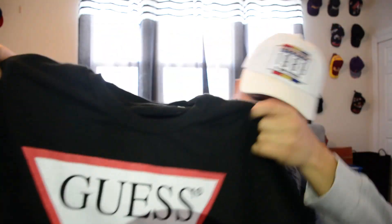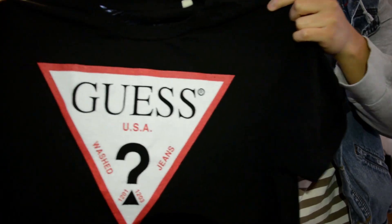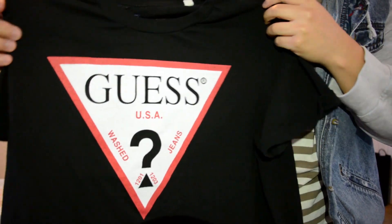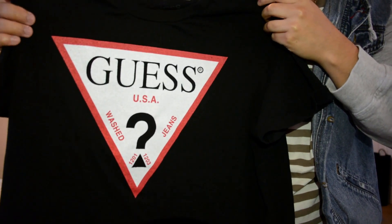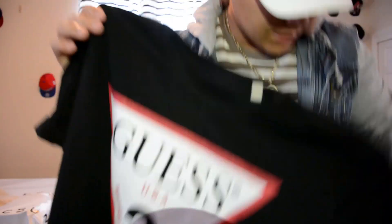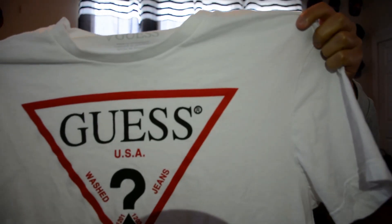The next two shirts I'm going to be showing are Guest tees. There's nothing much to say about it — it's just a normal Guest t-shirt. I like the little look it has. I got this one in black and this one in white. If you're going to buy them I think you should just buy both because they're pretty cheap — like 16 dollars each at the outlet, because that's where I got these.